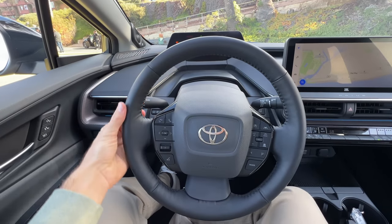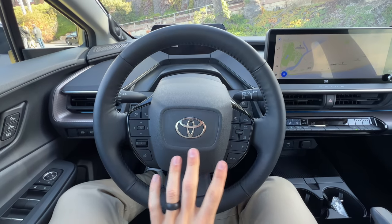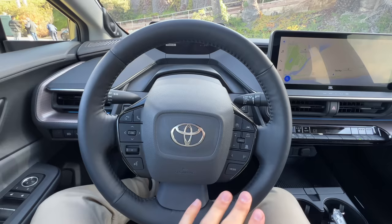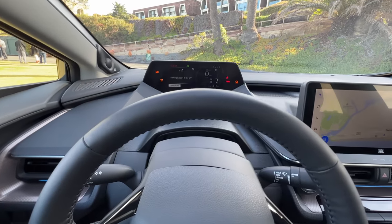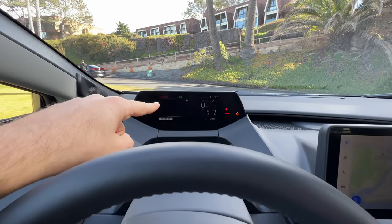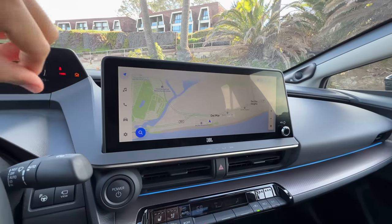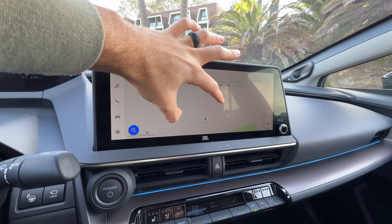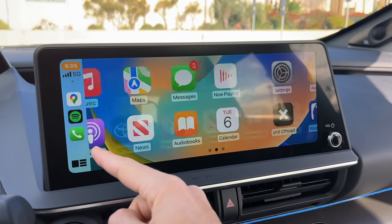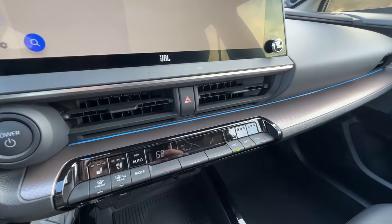Drivers get this heated leatherette-wrapped steering wheel, which feels great in the hands. I still have the same issue as the BZ4X with the wheel design and this whole driver's side cockpit though. For one, these controls just don't look great on the wheel. And two, there just isn't enough tilt to the wheel, so your view of the gauge cluster is constantly interrupted by the rim of the wheel. There is a 12.3-inch touchscreen infotainment system that is fairly responsive and pretty intuitive. It does have wireless Apple CarPlay and Android Auto as well. There is a physical volume knob off to the right of the screen. More ambient lighting is seen here.